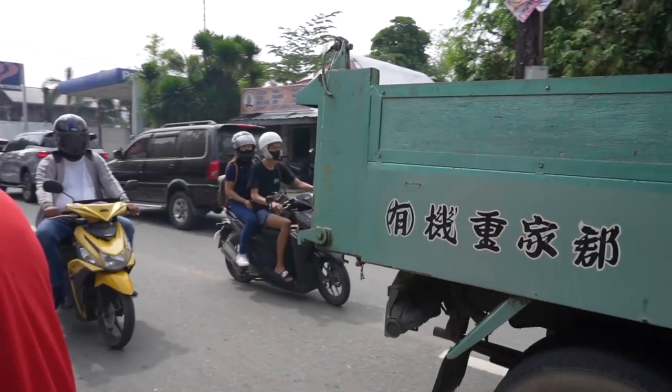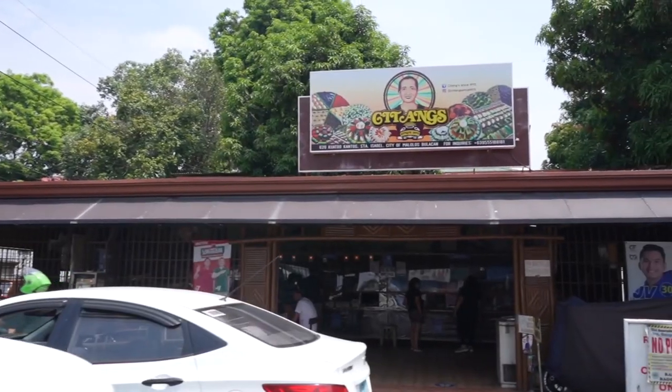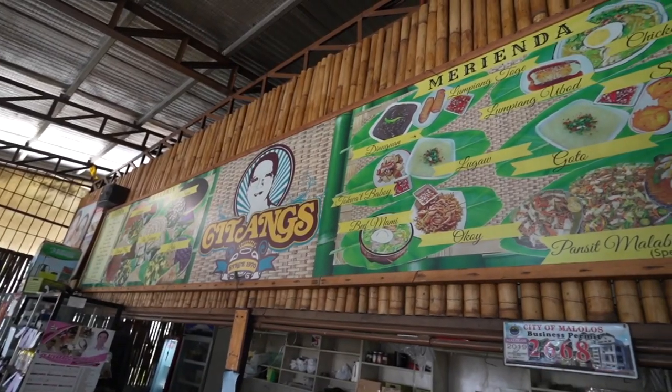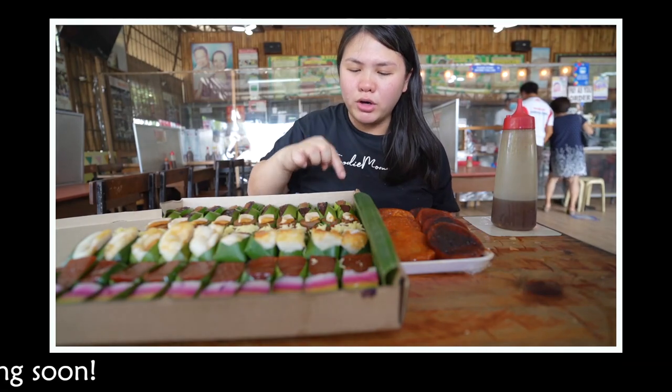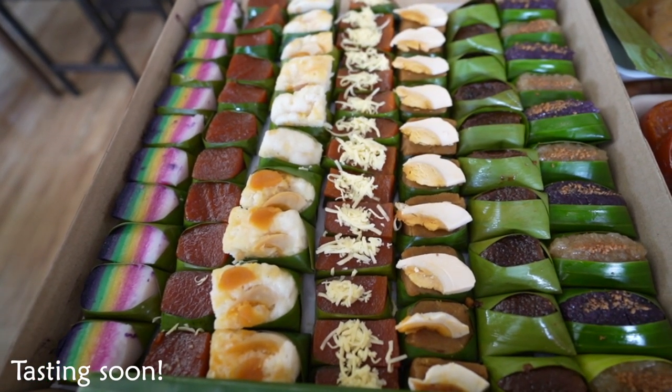We went on a short day trip, but I know we've barely scratched the surface. So in this three-part series, I'm excited to share with you all the delicious kakanins from a well-known institution. They have seven kinds of kakanins here. So let's try.